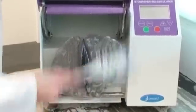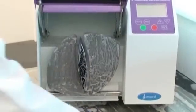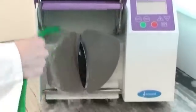Stomacher's are simple to clean. Full access to the paddle chamber is gained by opening the door assembly. Clean with laboratory disinfectant.